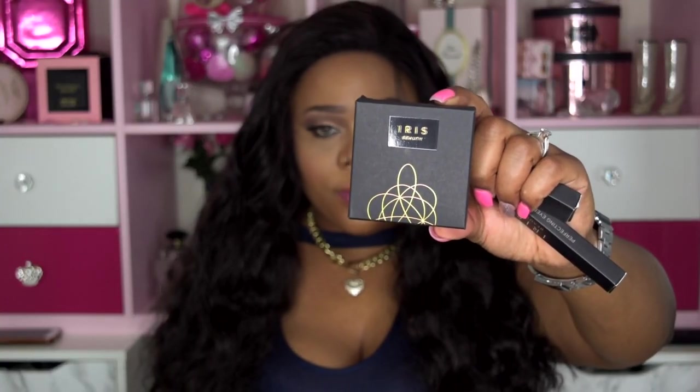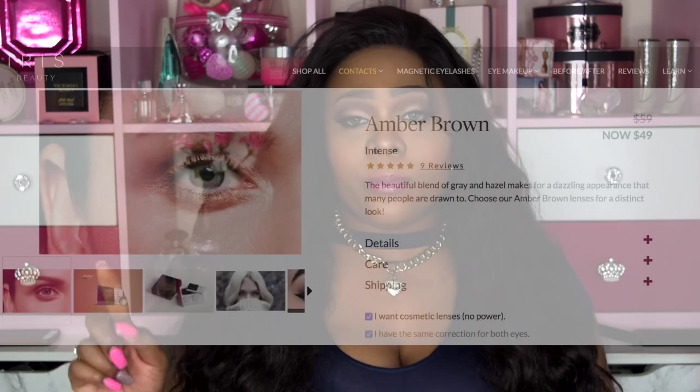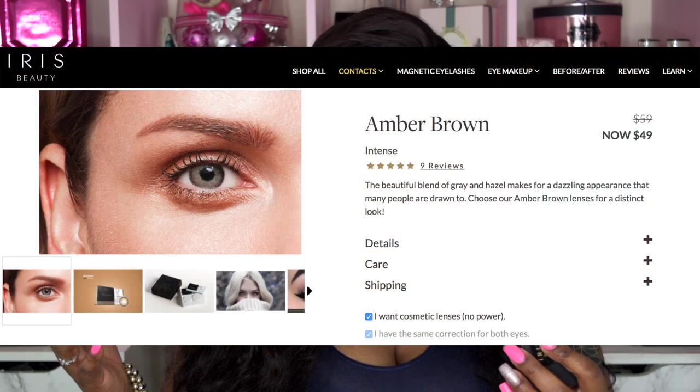Their packaging across the board is phenomenal — it looks very elegant, chic, and expensive, but they're not expensive at all. It's a super affordable company. I do appreciate good packaging and presentation. For contacts, I chose their Amber Brown from the Intense Collection. They also have Essentials and Passion lines — you can check those out on their website. I'll put that information in the description box below.